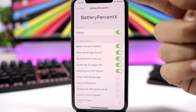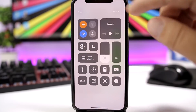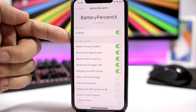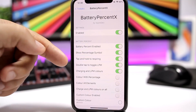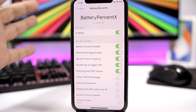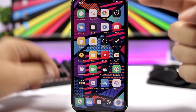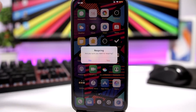Battery Percent X is a very useful tweak for iPhone X users. On stock iOS the iPhone X only shows the battery indicator in the status bar, so you can never tell exactly how much battery you have left without opening Control Center. With Battery Percent X, the percentage displays right there in the status bar. You can enable the percentage symbol, tap and hold to respring, double-tap to toggle Low Power Mode, and enable charging and low power mode colors — yellow for low power mode.